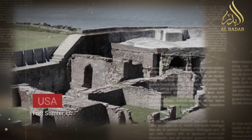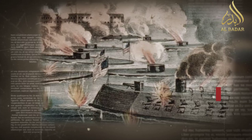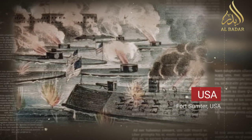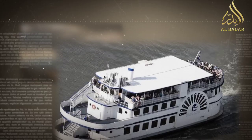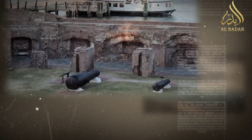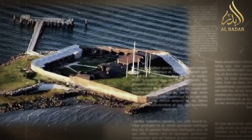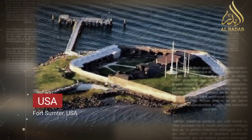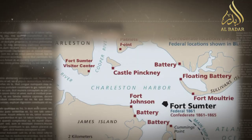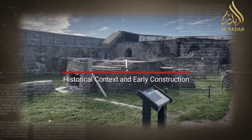Welcome to our YouTube video as we delve into the tumultuous history and significant legacy of Fort Sumter, a small island fortress in the harbor of Charleston, South Carolina. This historic site witnessed the opening shots of the American Civil War, marking a pivotal moment in the nation's history. Join us as we explore the backstory, events, and enduring significance of Fort Sumter.